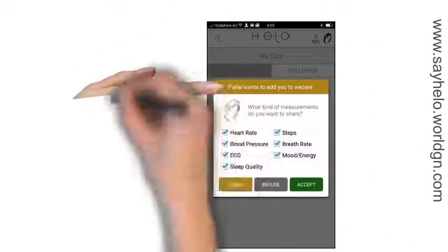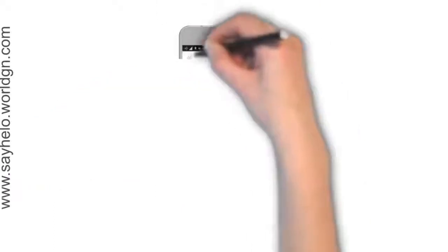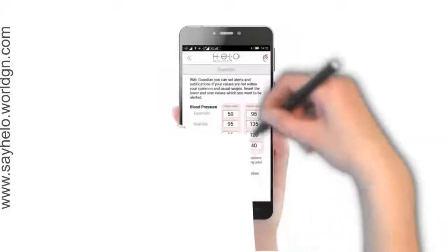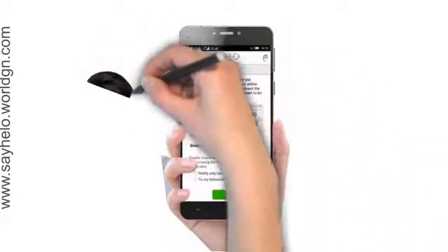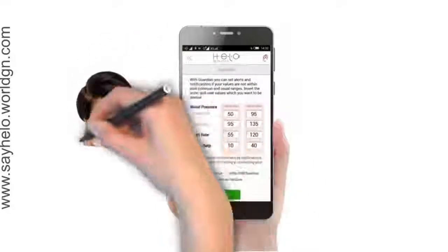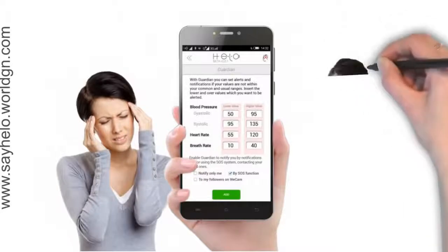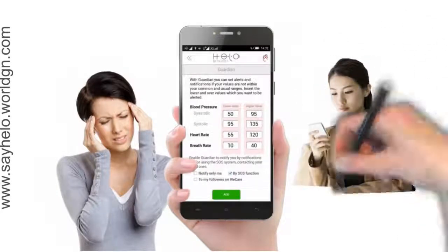They must give their approval before that access is allowed. In addition to We Care, you have Guardian — another amazing feature. It will alert your loved ones, or nominated people, via a text message if your measurements are too high or too low. You insert the lower and upper values for alerts. Then if any of these readings fall outside those parameters, an alert is immediately sent to your chosen contacts.